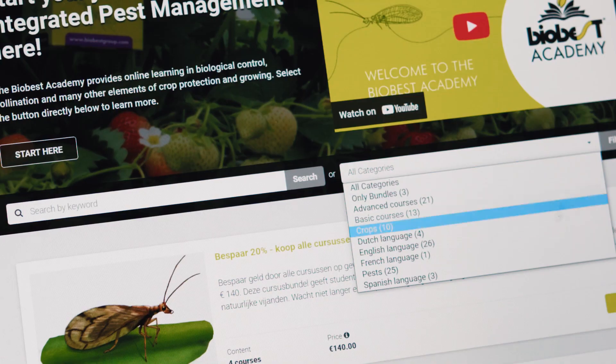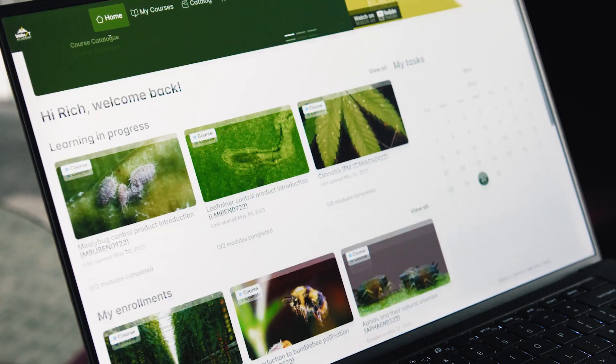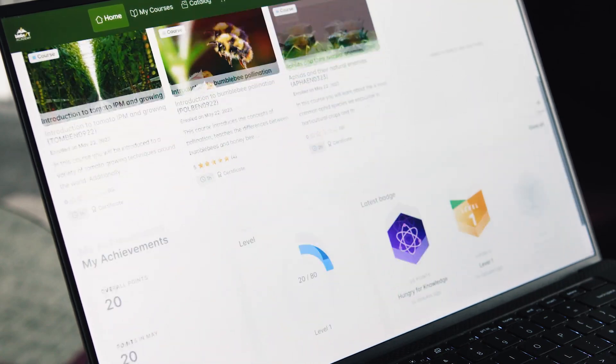To keep learning, simply browse and purchase more courses in the store. Keep track of your progress in the My Achievements section of the learner dashboard.